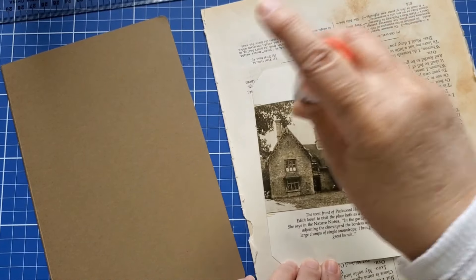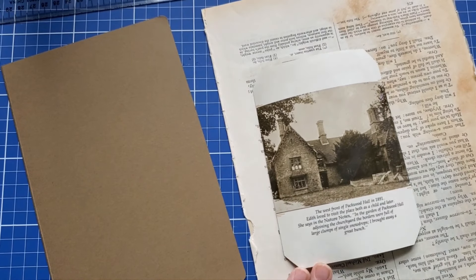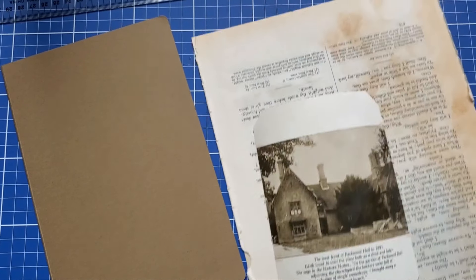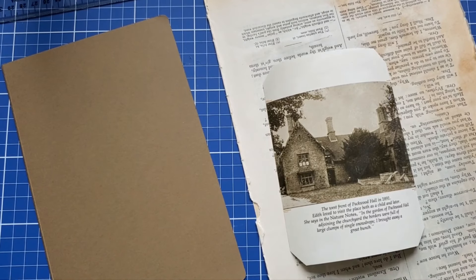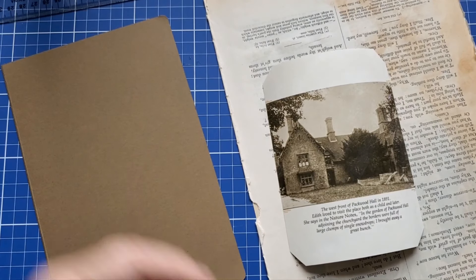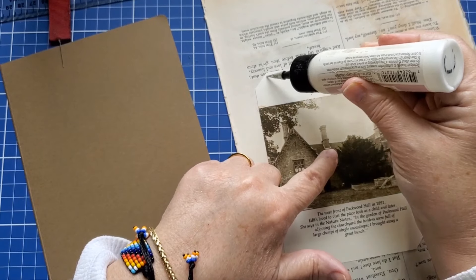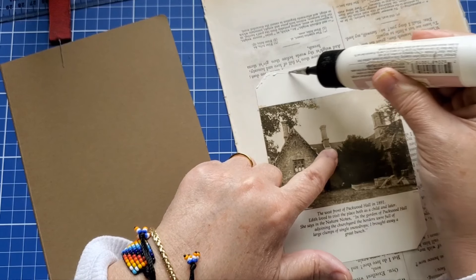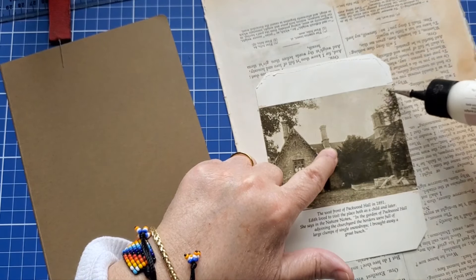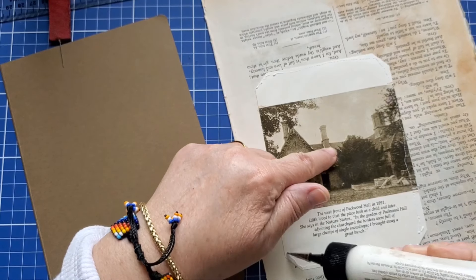Anyhow, I'm going to use mostly glue stick. I'm going to put a little bit of art glitter glue around the edge and plop it down.